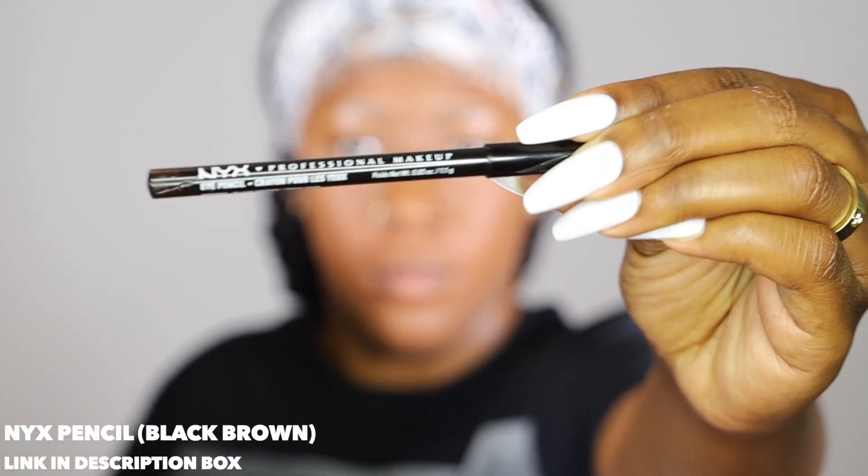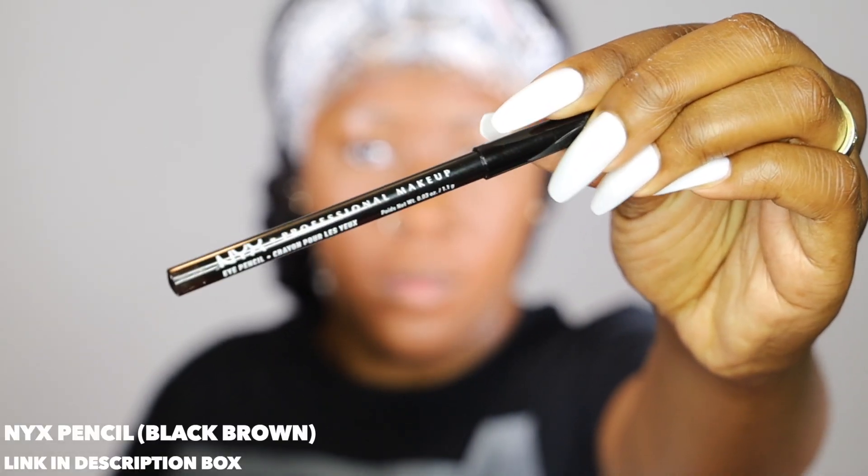Next is the brows. I might have messed up a little because I typically do my brows before foundation, but I was talking so much I forgot — so let's hope these brows turn out correctly. I'm going to use my NYX eye/brow pencil in the color black brown. While I do this, I'll give a bit more info on BoxyCharm. It's $25 per month and the box is valued over $125 worth of products, so it's definitely a steal.